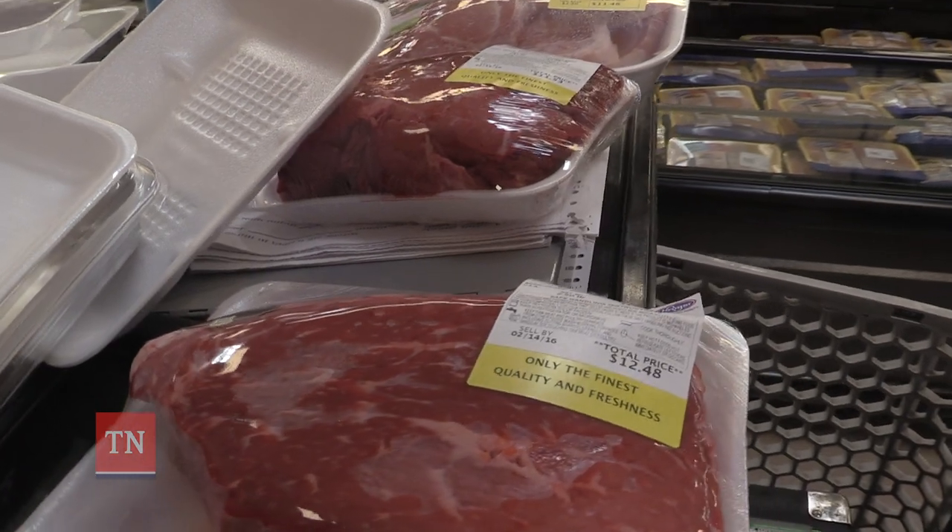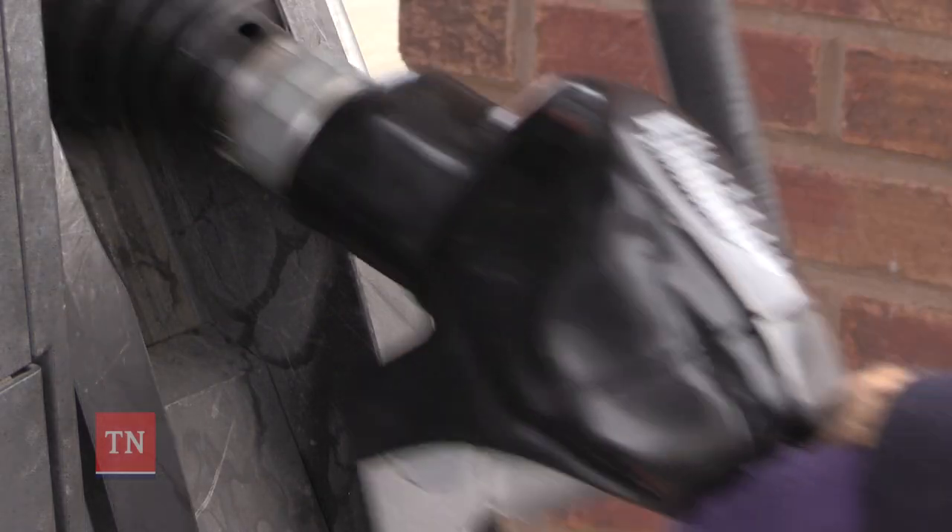The consumer wants to be sure that he's getting what he's paying for. If he's paying for a pound, then he's getting a pound. If he's buying a gallon, paying for a gallon, then he's getting a gallon.